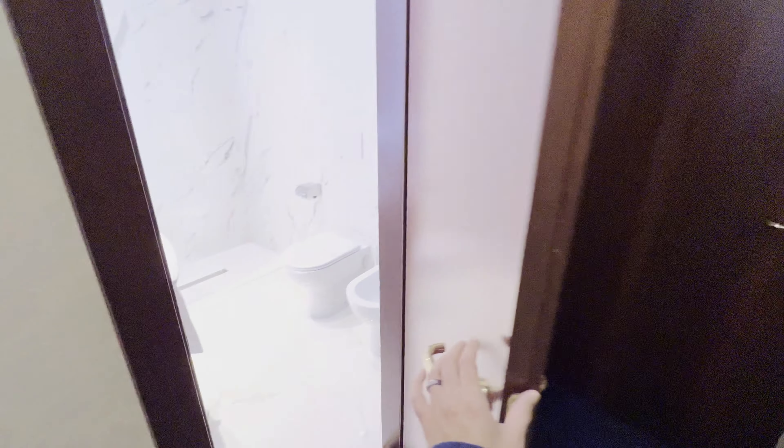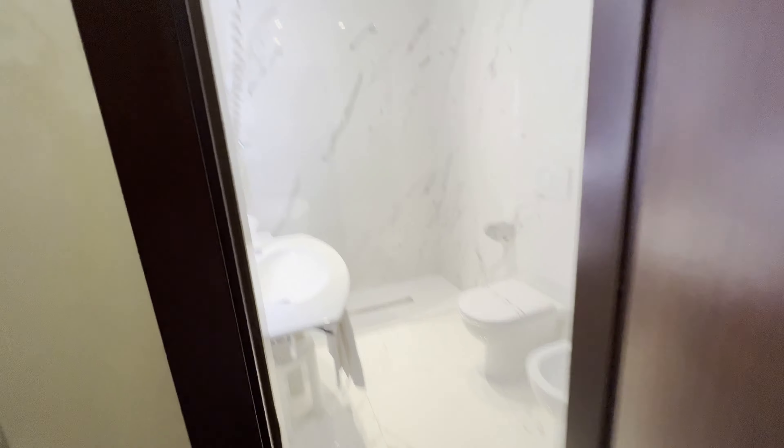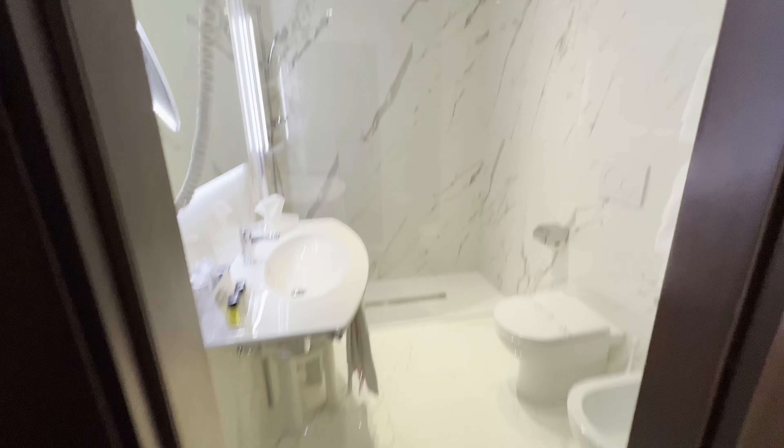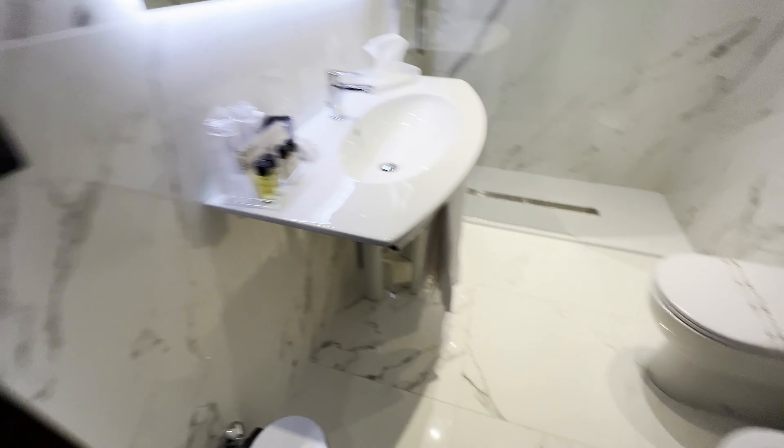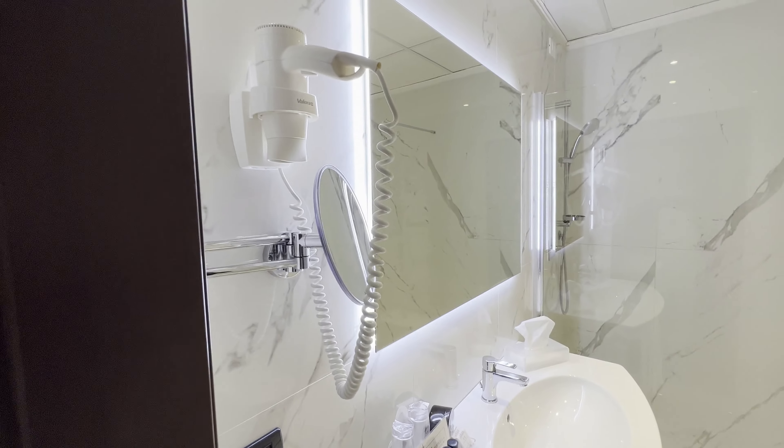Let's see what the bathroom looks like. Wow, much larger than I expected. Really modern bathroom though — that's great. It's a really nice-looking bathroom. Very clean.